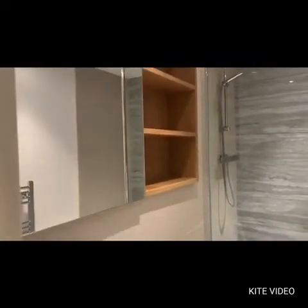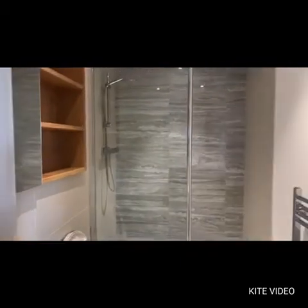Very nicely presented with shelving behind the mirror and a nice double shower unit.